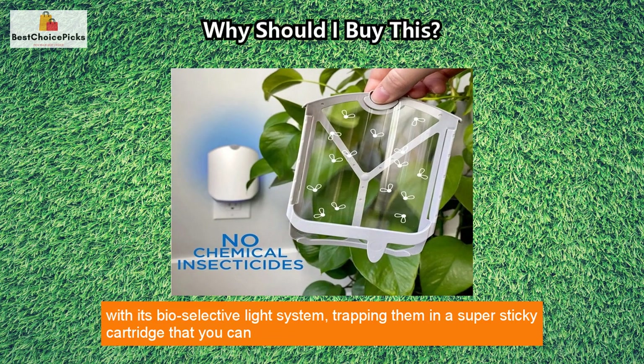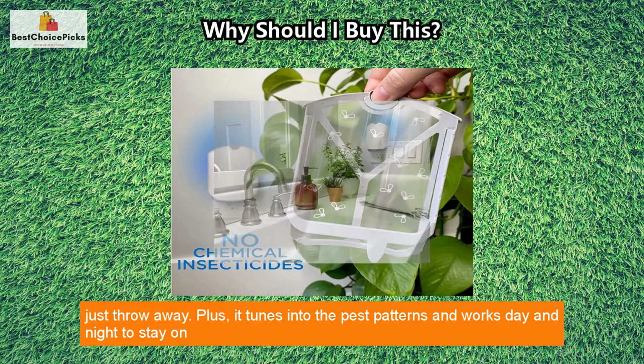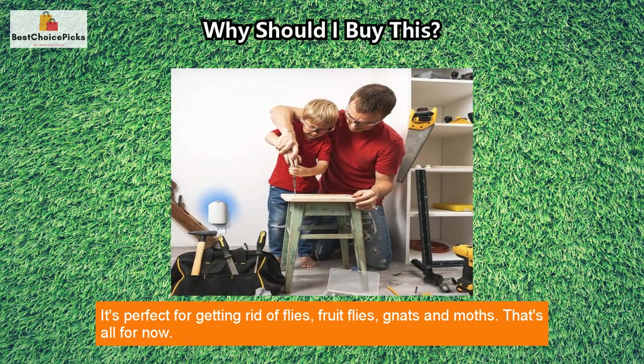It traps insects in a super sticky cartridge that you can just throw away. Plus, it tunes into the pest patterns and works day and night to stay on top of them. The refillable cartridge lasts up to 45 days or until it's full of flying insects.